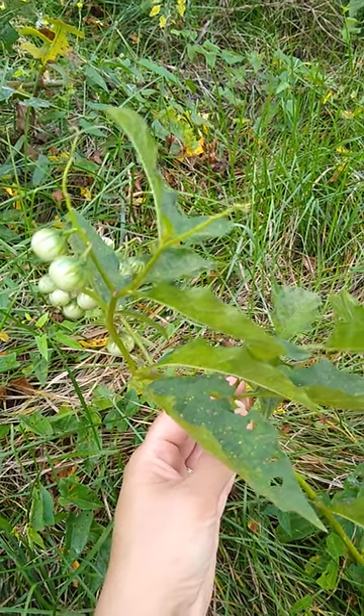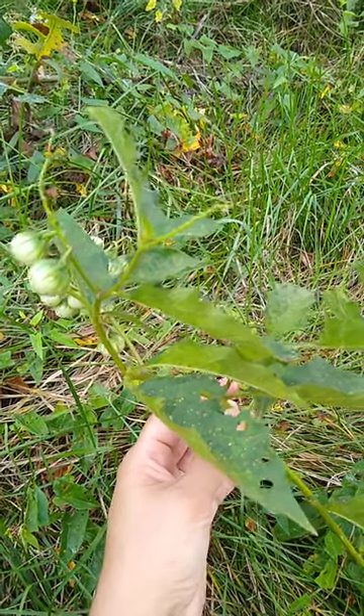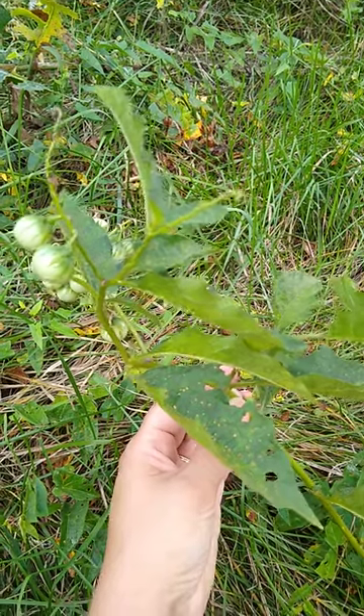This plant is extremely thorny and dangerous. I'm holding it at one of the few safe parts. You can see a big thorn right by my finger moving there.